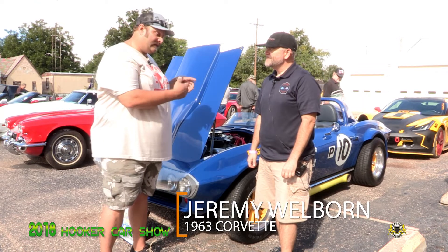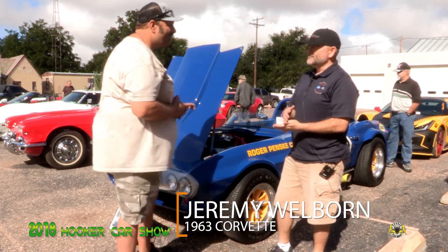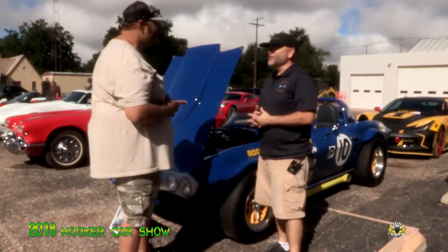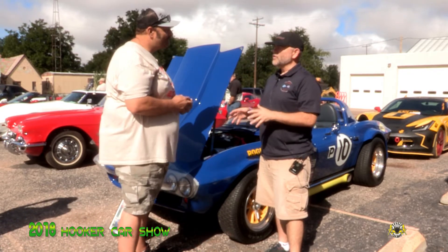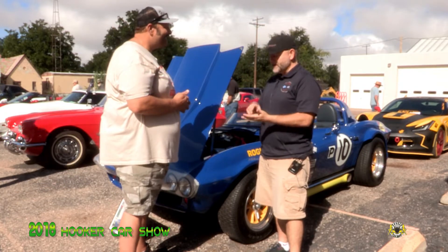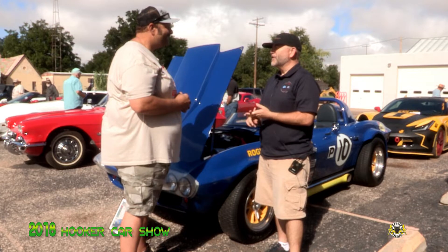Is this like an original road race car? Well, they built five original Grand Sports in 1963, and GM had a no racing policy at the time, so they told Zora Duntov, the chief engineer, to destroy all five of them. He said no way, and he sold three of them to private racers, and two years later he hid two and sold them to Roger Penske.